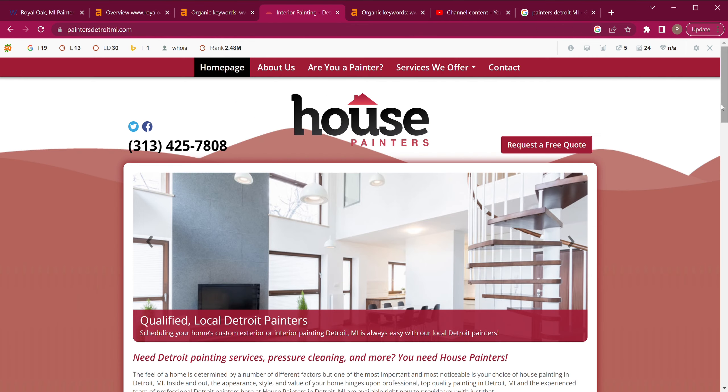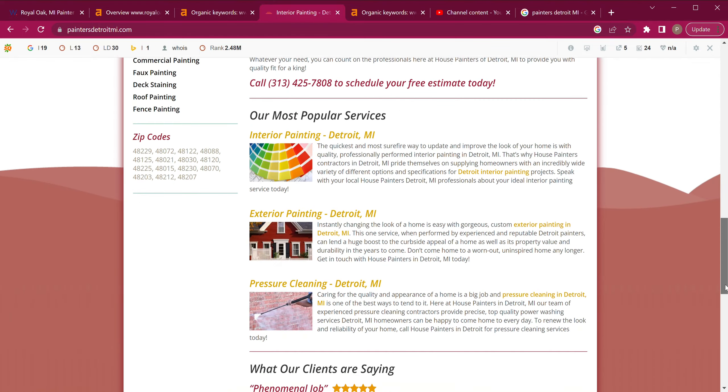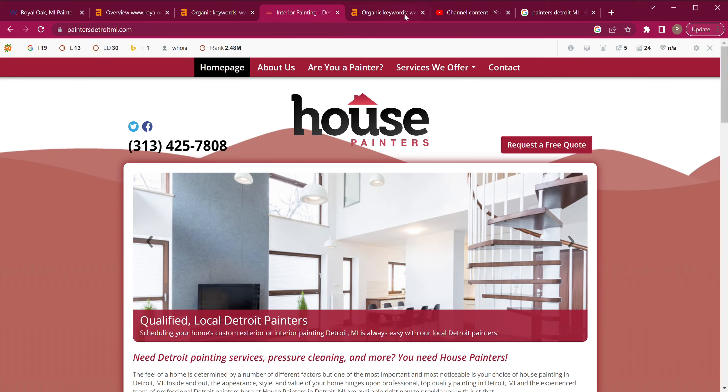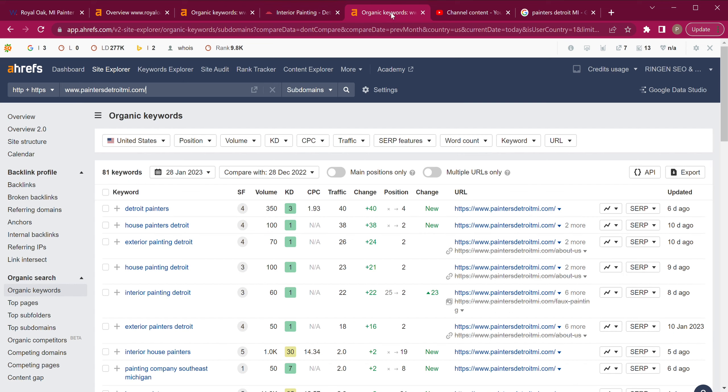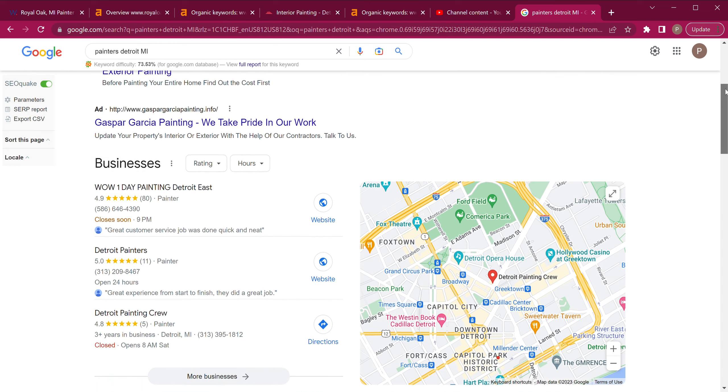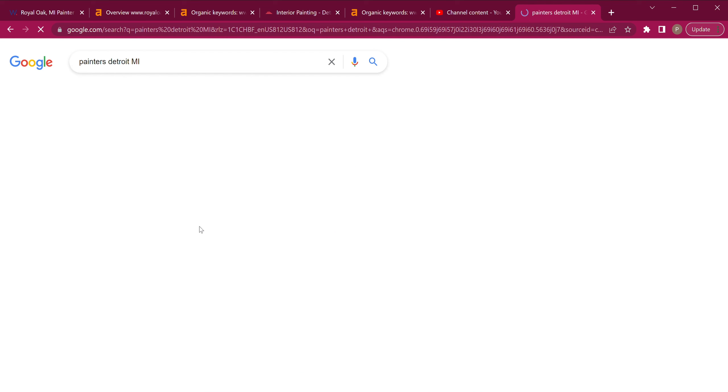So this is your competitor — I really like your website much, much more. Let's go ahead and look at the search volume that you are missing out on. Detroit painters by itself has a search volume of 350 with a very low keyword difficulty, so this is definitely an area that I think you guys should check into. It's very close — you would also be able to rank on the Google Map Pack for there, which is very important.